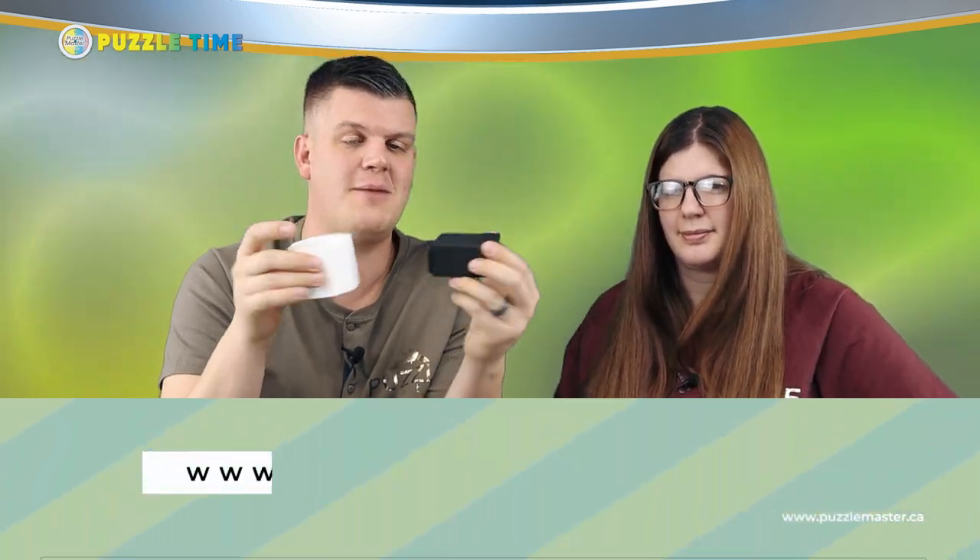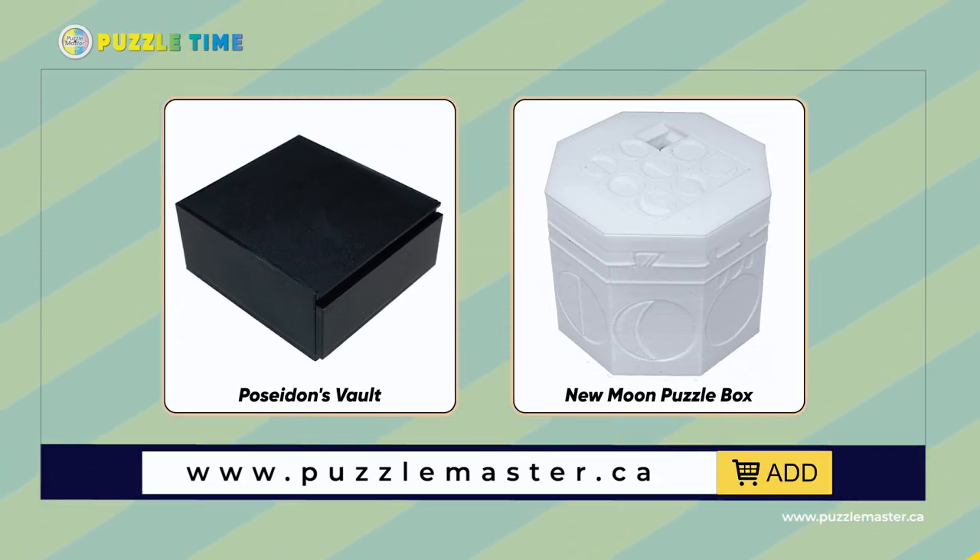Poseidon's Vault and New Moon are both available on Puzzle Master's website, puzzlemaster.ca. We are always getting new stuff, especially around Christmas — there are tons of new puzzles coming out.